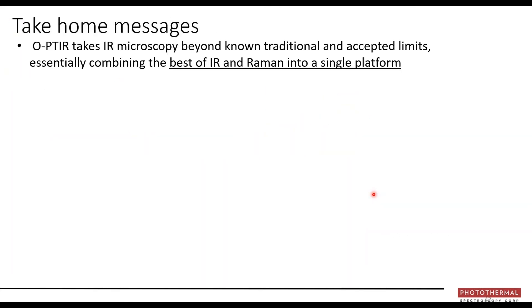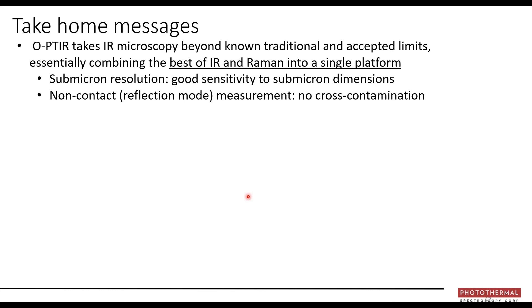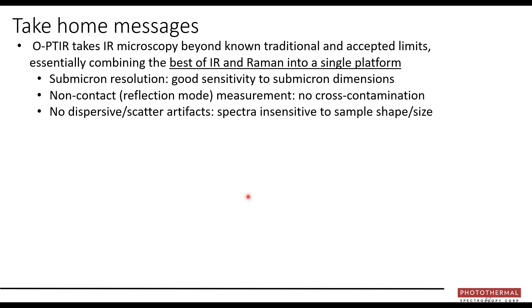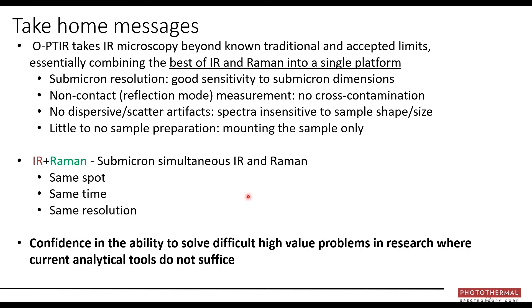In summary: OPTIR takes microscopy beyond traditional and accepted limits, bringing the best of IR and Raman to a single platform. We offer submicron resolution, non-contact operation in reflection mode, no dispersive scatter artifacts, little to no sample preparation, and with IR-Raman: submicron simultaneous measurements from the same spot, same time, same resolution.